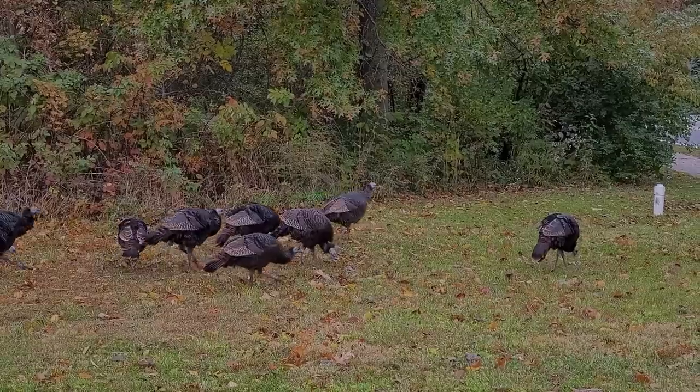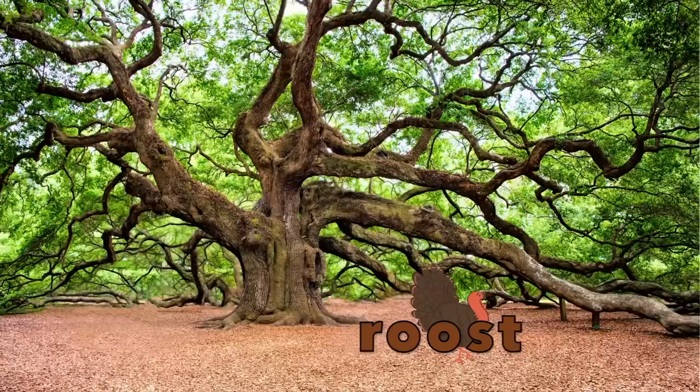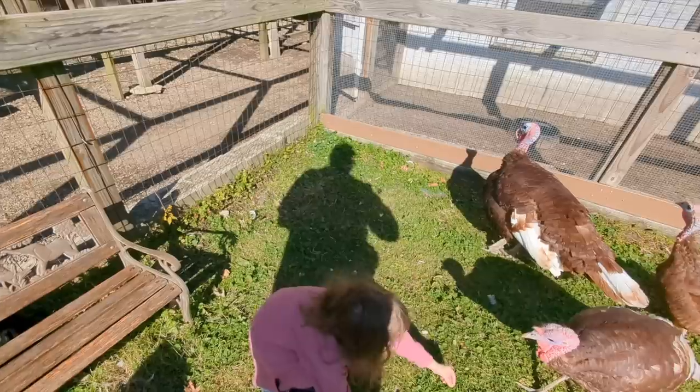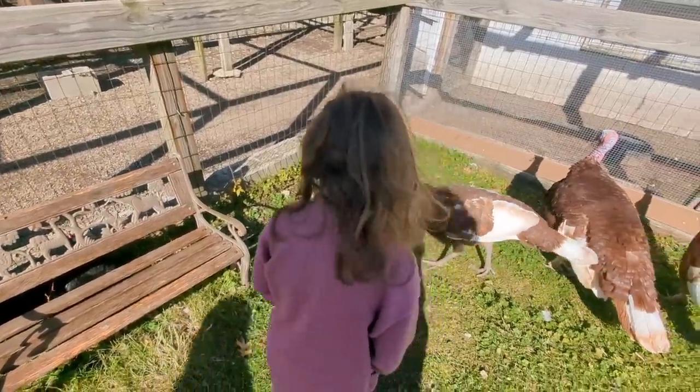To keep themselves safe, they will roost when it starts to get dark. Roosting means a bird will fly up to find a branch to sit on — they sleep in trees! This helps keep them protected at night. Then they jump back down to the ground in the morning.